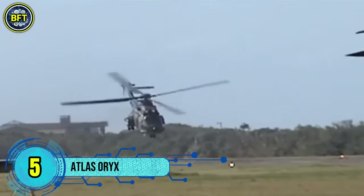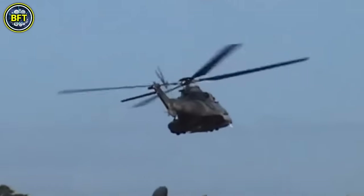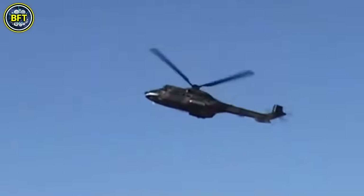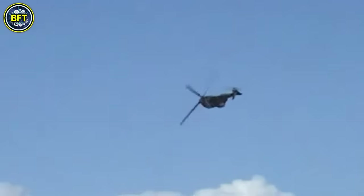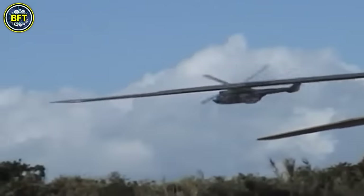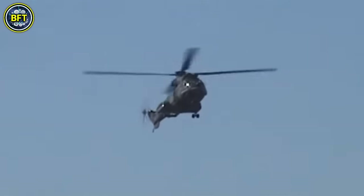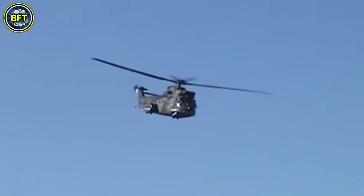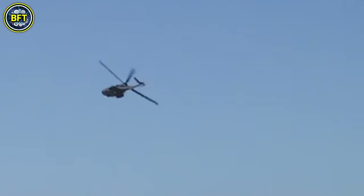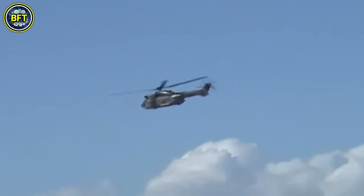Number 5: Atlas Oryx. The Atlas Oryx is a medium-sized utility helicopter developed by Atlas Aircraft Corporation, now known as Denel Aeronautics, in South Africa. It was designed to meet the specific needs of the South African Air Force during the 1980s, in response to the country's involvement in the border war and the impact of an arms embargo that restricted access to foreign helicopters like the Aerospatial SA-330 Puma. Based on the Puma, the Oryx was developed alongside the Rooivalk attack helicopter, sharing much of its design and technology. The Oryx became an essential part of the SAAF, equipped for a variety of roles, including troop transport, search and rescue, and logistical support. The helicopter gained recognition for its durability and adaptability in the harsh African environment, and it has seen action in multiple peacekeeping missions, most notably in the Democratic Republic of Congo, under UN operations.